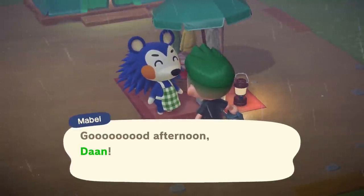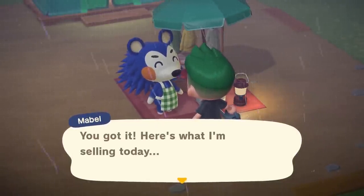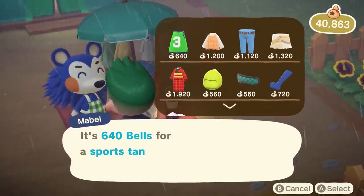Lastly, Mabel must have visited your town at least once throughout your time in the game. That last part isn't hard to accomplish, as she will come automatically to your town at a very early stage.